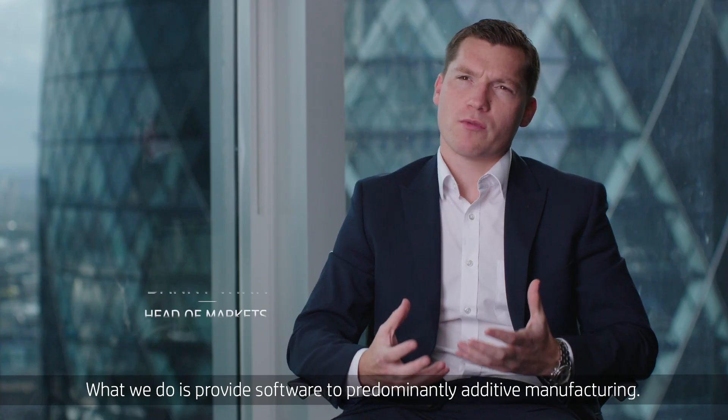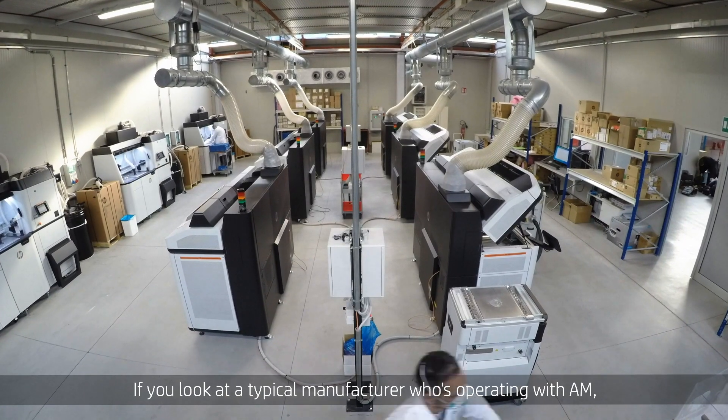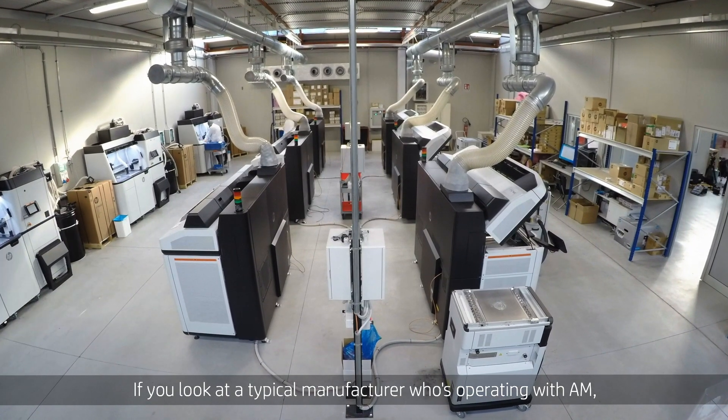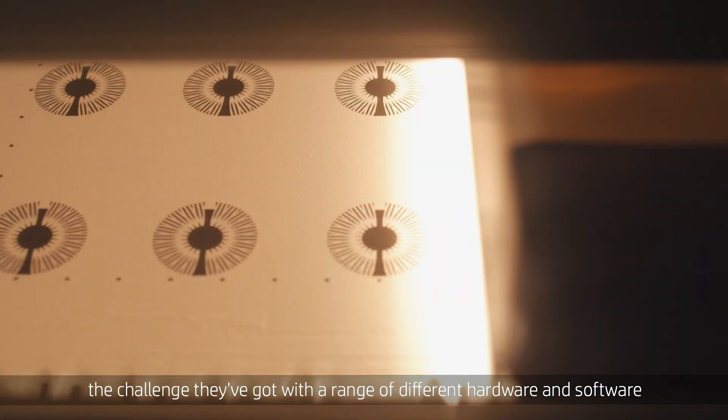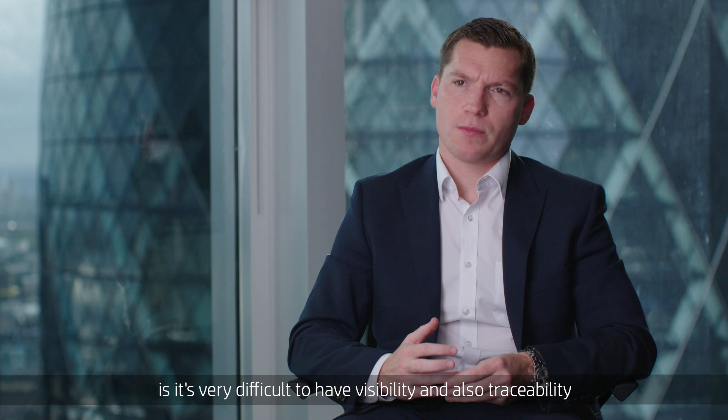AMFG stands for Autonomous Manufacturing. What we do is provide software to predominantly additive manufacturing. If you look at a typical manufacturer who's operating with AM, the challenge they've got with a range of different hardware and software is it's very difficult to have visibility and also traceability of the manufacturing process.